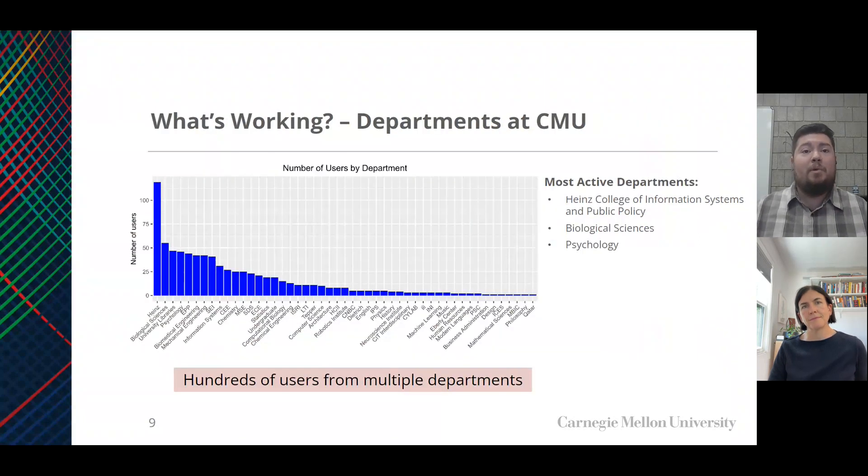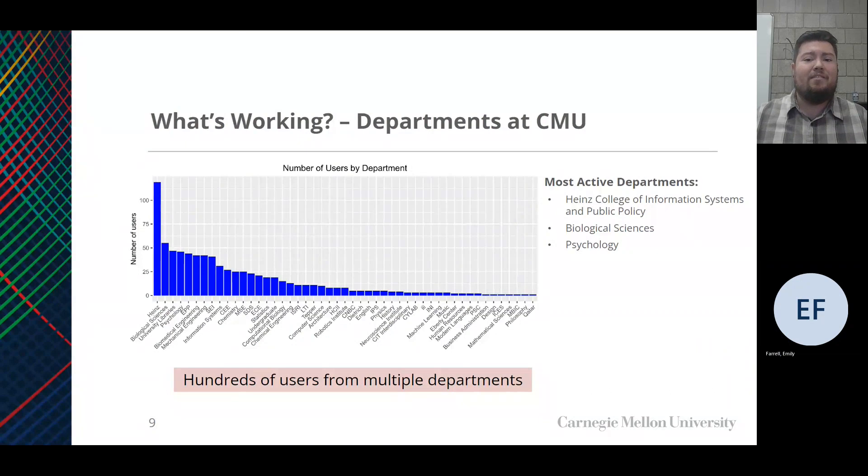Now let's talk about what's been working with this existing program. Our team developed performance metrics to assess what's working—the what, when, and where. Looking at where, we can examine usage broken down by departments at CMU. We have counts of users based on CMU departments, and we can see hundreds of users among multiple departments. Some of our top departments outside of the university libraries are the Heinz College of Information Systems and Public Policy, Biology, and Psychology. We are getting some more involvement in other departments and hope to see growth in those.